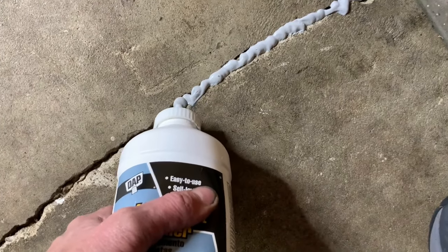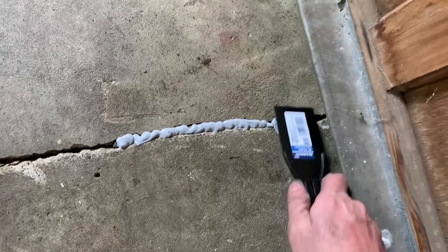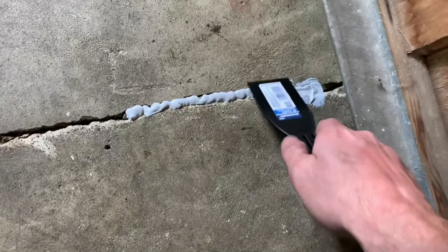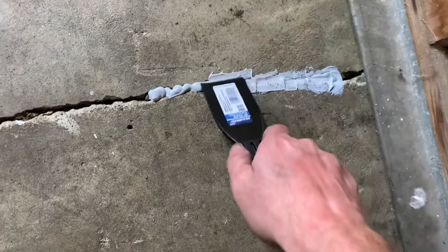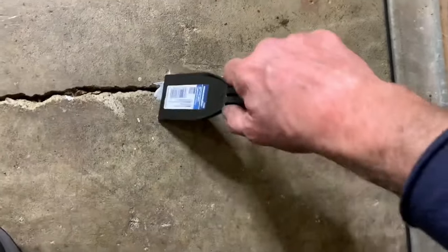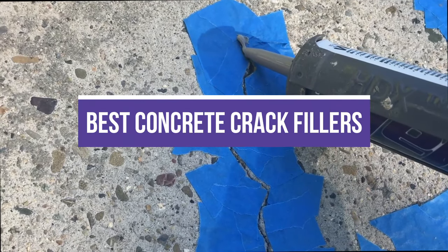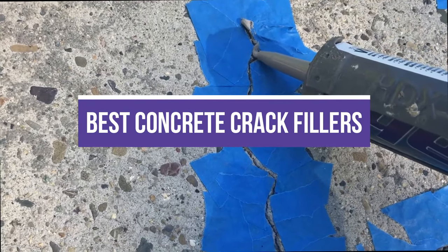Best Concrete Crack Fillers. Concrete cracks are not only an eyesore, but they can also compromise your home or building's safety. These cracks are usually formed due to improper concrete mixing, and the concrete surface can shrink as a result of evaporation of excess water. In this video, we will recommend you the best concrete crack fillers.